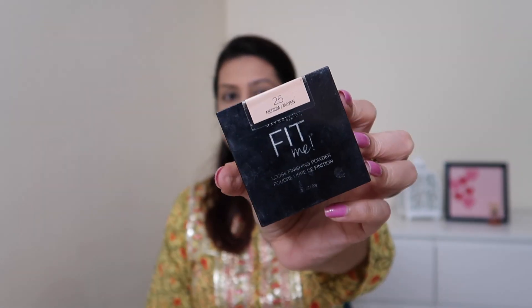Now it's time to set that concealer in place. I'll go ahead and use this loose finishing powder from Maybelline, from their Fit Me range. I really really love this powder — it's got a slight tint to it and a little goes a long way. I've set the concealer in place and now it's time to do the brows. I'm using my all-time favorite — the Brow Artist Genius Kit — and I really love this product.